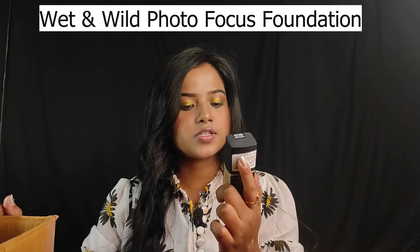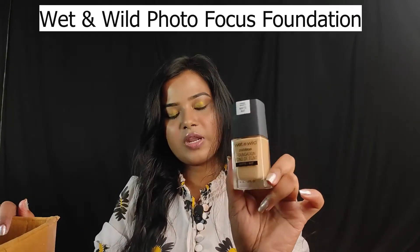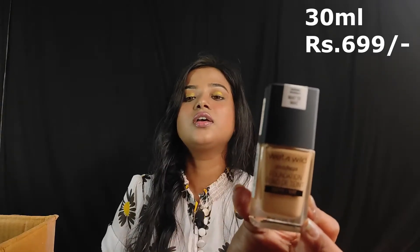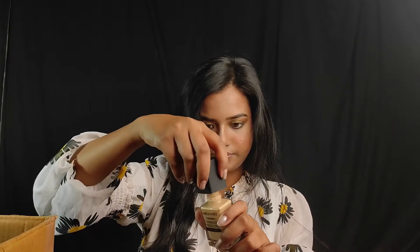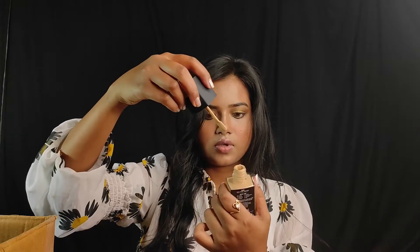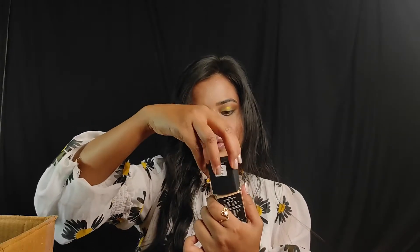The next product is Wet n Wild Photo Focus Foundation which I ordered. The shade is Golden Beige and it is very good for medium to dark skin — very good for my skin. The finish is great and the quantity is 30 ml. The price is Rs. 699 and I got an offer price. It is a matte foundation. I will try it and share it on my Instagram.